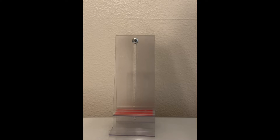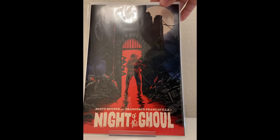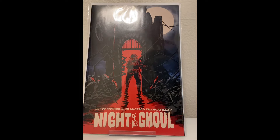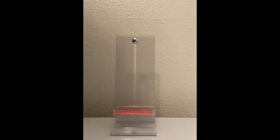Night of the Ghoul number one. I saw this was optioned and my shop had it for cover price. That's a Scott Snyder book, so I thought, why not? I'm going to get into this one and read it soon. Looks cool — I love horror books.